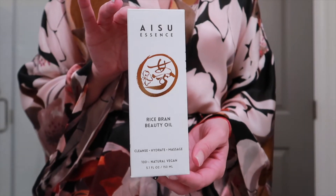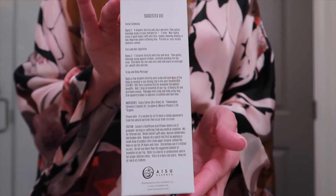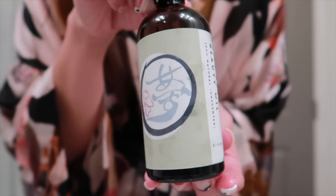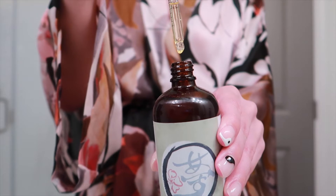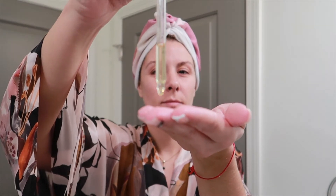Moving on into my favorite part, which is the oils. This is a new beauty oil by ICU Essence — a rice bran beauty oil. I've never used rice bran before, but doing my research I found out it's super versatile: you can cleanse your face, hydrate your body and scalp, or do massages. It's 100% organic and unscented, packed with nutrients like squalene which regenerates skin, COQ10 which diminishes wrinkles, ferulic acid which protects from UV rays, fatty acids for hydration, and vitamin B and E, jojoba oil. I take about three or four drops, massage into my face, pat it in, and apply down my neck and onto my chest.